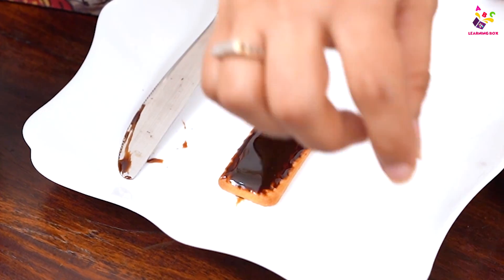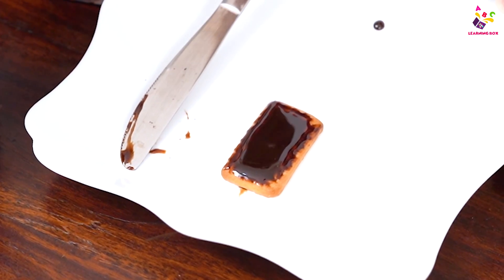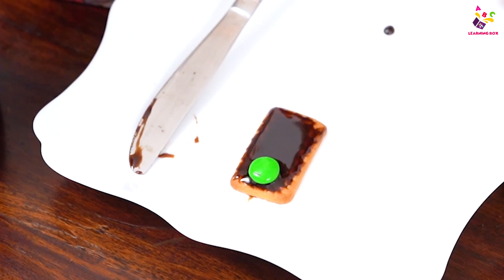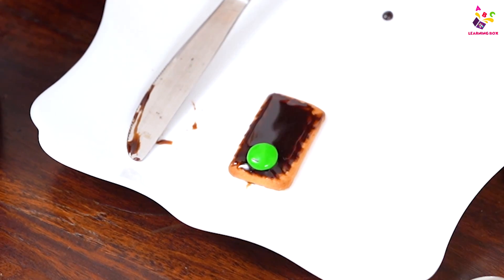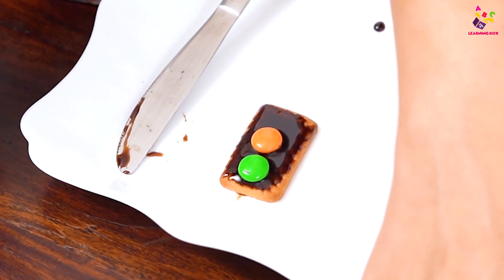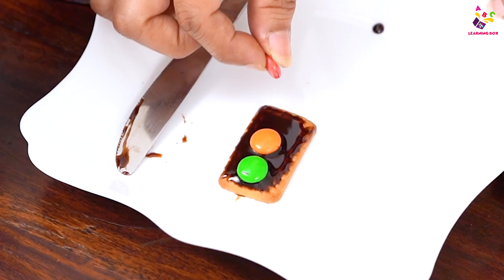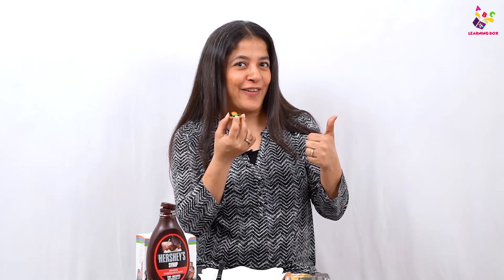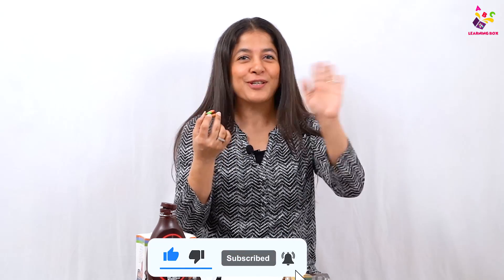Do you remember which light was at the bottom? Green! And green says go. And then is amber, which says slow down. And then is red on the top, which says stop. I'm sure everyone's yummy signal light is ready! While I go and enjoy it, I want you all to share, like, and subscribe. See you soon, bye!